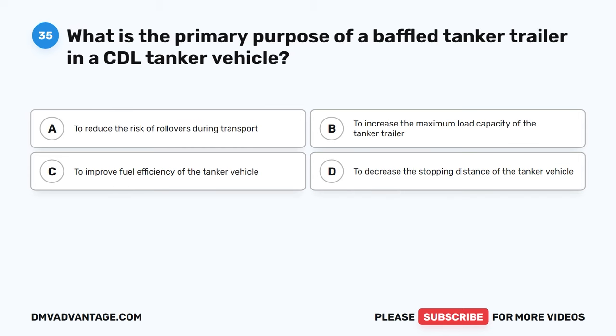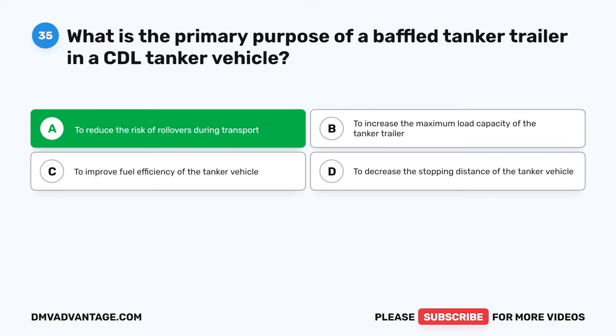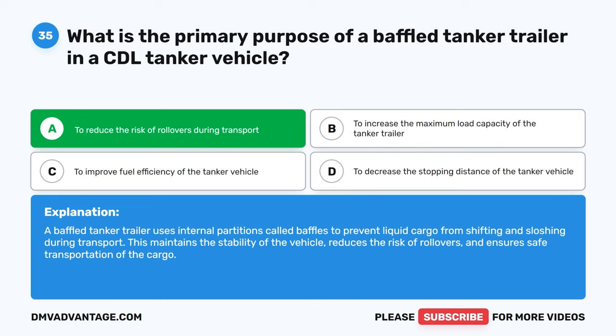Question thirty-five. What is the primary purpose of a baffled tanker trailer in a CDL tanker vehicle? A, to reduce the risk of rollovers during transport. B, to increase the maximum load capacity of the tanker trailer. C, to improve fuel efficiency of the tanker vehicle. D, to decrease the stopping distance of the tanker vehicle. The correct answer is A, to reduce the risk of rollovers during transport. A baffled tanker trailer uses internal partitions called baffles to prevent liquid cargo from shifting and sloshing during transport. This maintains the stability of the vehicle, reduces the risk of rollovers, and ensures safe transportation of the cargo.